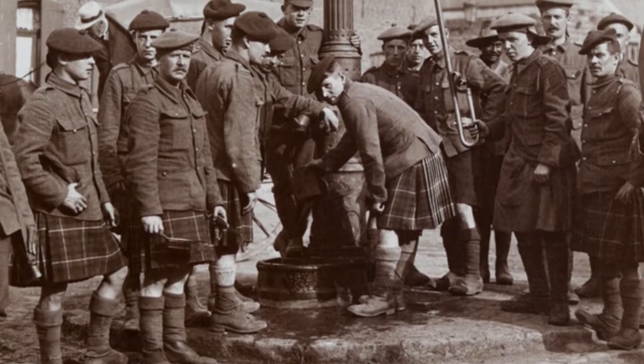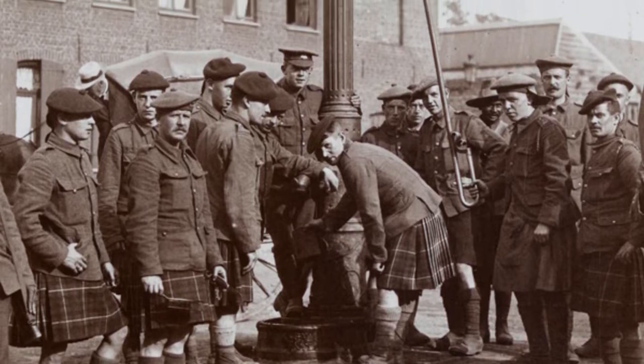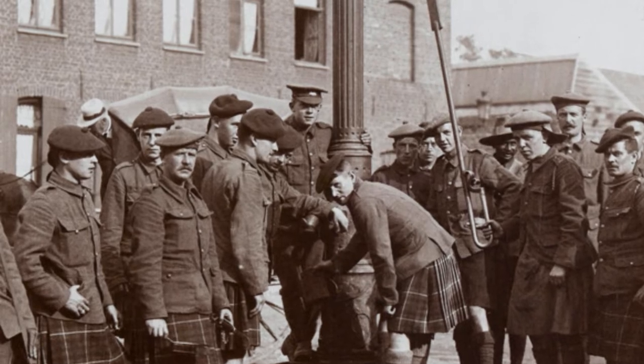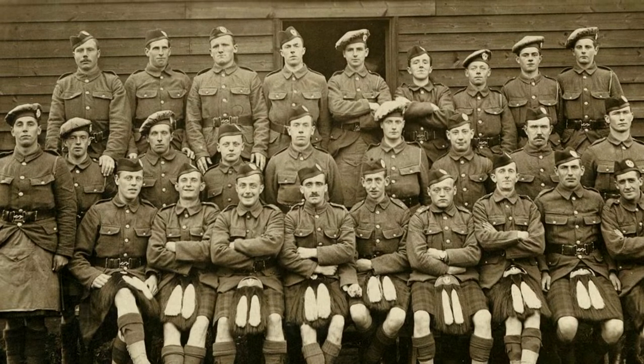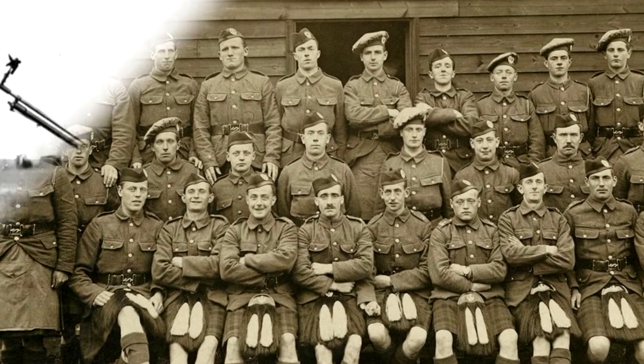Back in the early 19th century, berets, or as they were also called bannets, appeared in parts of the British Army. In 1848, Scottish Colonel Alexander MacDonald, in order to distinguish his regiment against the background of the British Army, decided to fold the bannet in half. This headdress was named Glengarry, and it was he who became the prototype of the traditional garrison cap.